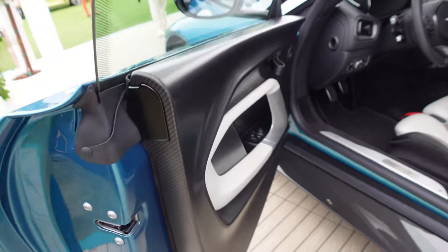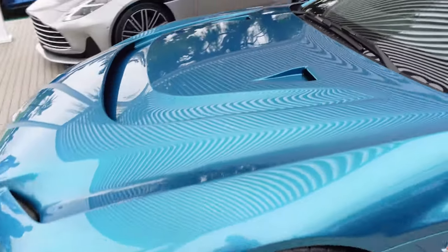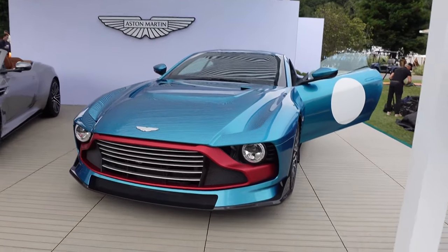With the swan doors that angle upwards, it's all carbon fiber — it will be expensive and very limited. You've got NACA ducts on the hood too, and the styling evokes some of the older Astons. I like it — it's very, very cool.